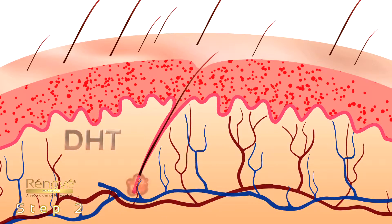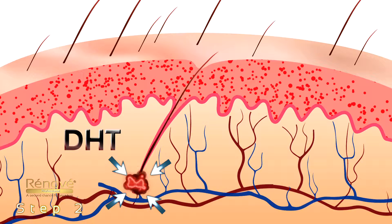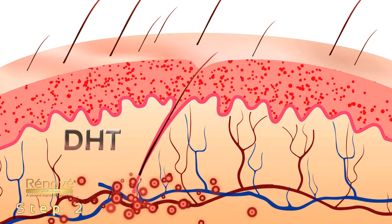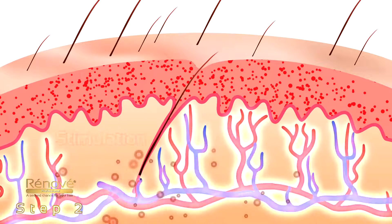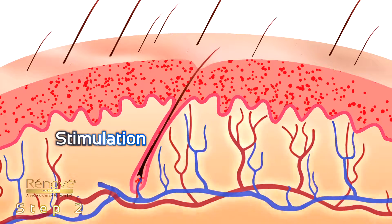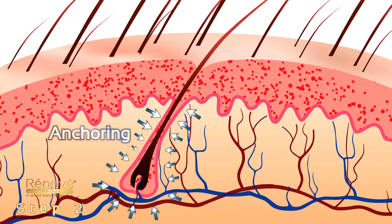The dihydrotestosterone hormone is the most significant contributor to genetic hair loss. The Renovay Serum formula prevents DHT from causing hair loss. The combination of an inhibited DHT and stimulator ingredients reverses the follicle shrinking process, allowing better hair anchoring in the scalp.